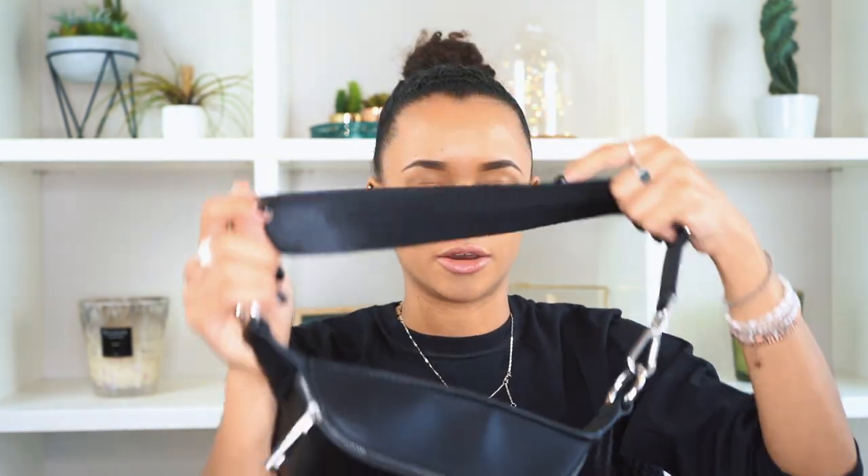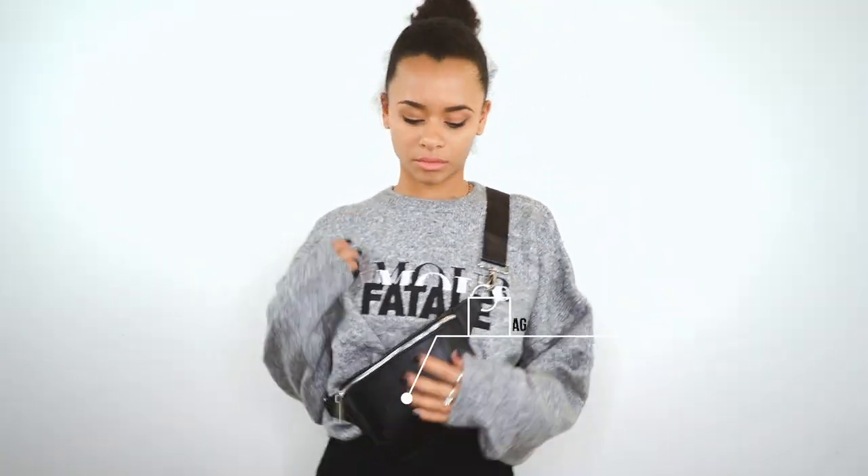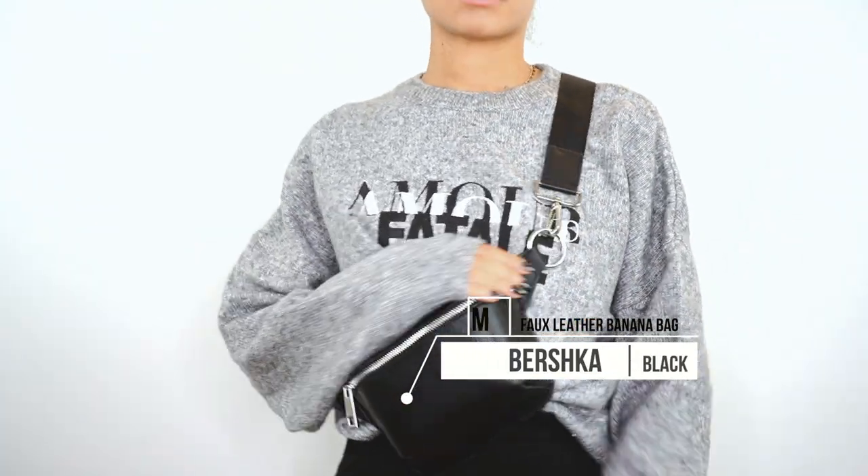Last but not least from Bershka is this banana bag, which I love so much. I can wear it around my waist or on the side. I thought it would be bigger from the website, but I think if it were bigger it would be too much. It has a zip in the front for my phone or wallet, and I can adjust the buckle. It's black, which blends well with most of the clothes I bought. This one was not on sale.